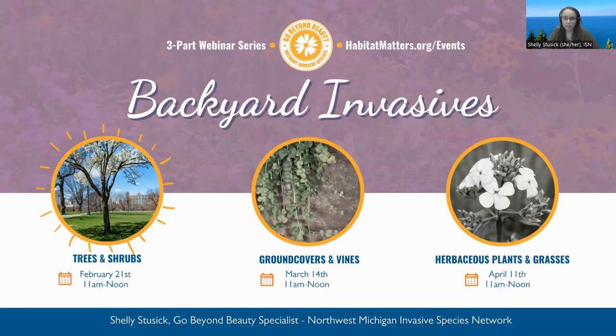Welcome everybody to the first part of a three-part invasive species webinar about backyard invasives. These different webinars are going to be focusing on common ornamental species that you find in your own backyard. I am happy to introduce Shelly. She is our Go Beyond Beauty specialist and has been working with this program for about two years. She is going to be giving this presentation and then at the end we'll wrap up with questions and answers.